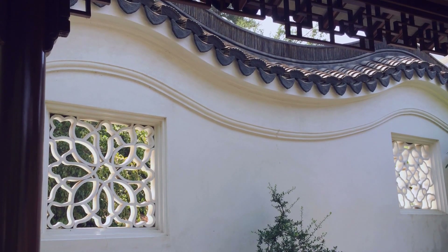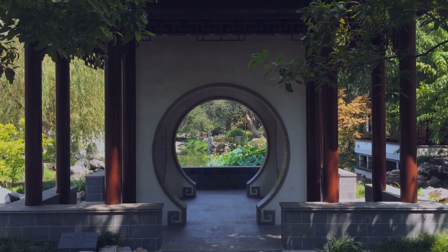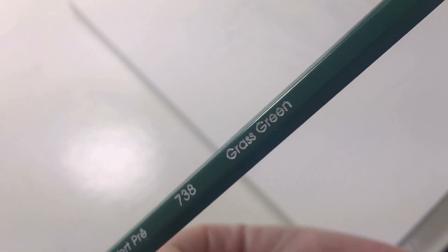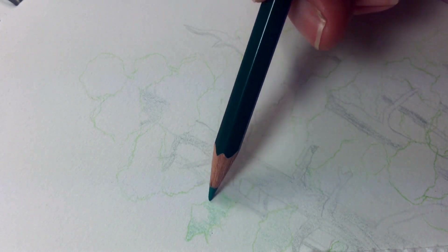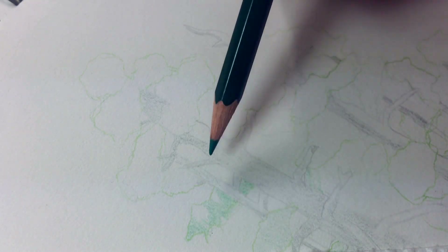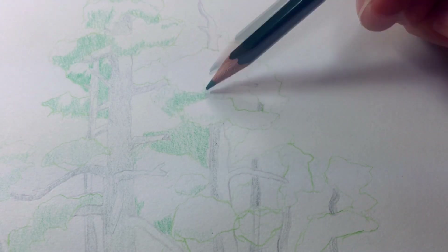Typical Chinese gardens are surrounded by a wall and feature lots of buildings that you wander around and look out of at carefully composed scenes. Now I'm using a grass green to start shading in the green parts of the drawing. I'm only touching the places where the sun's not hitting, focusing on the shadows right now.